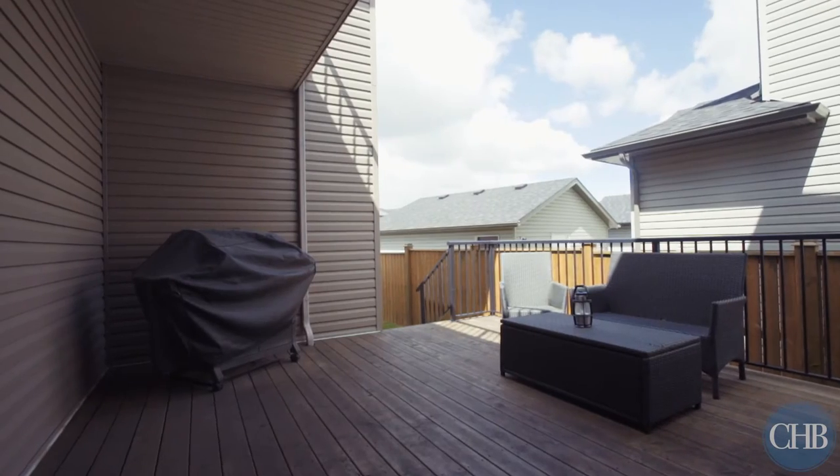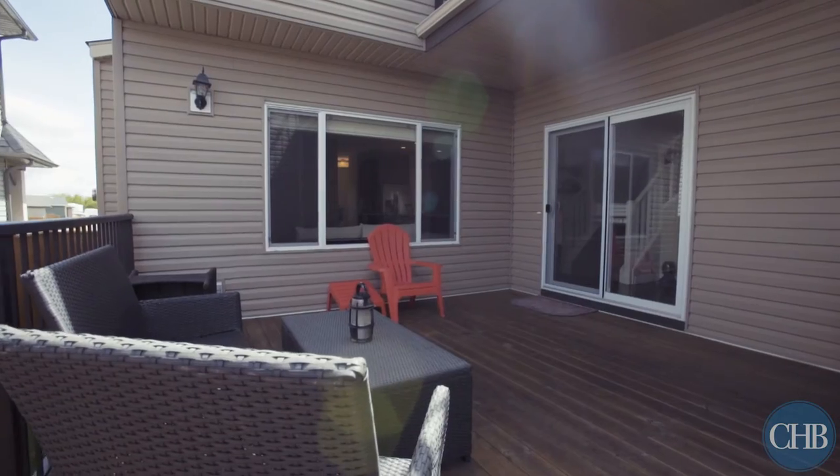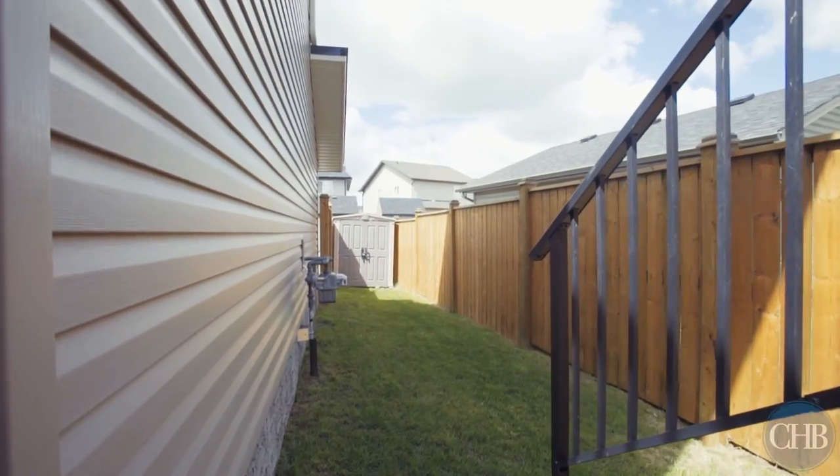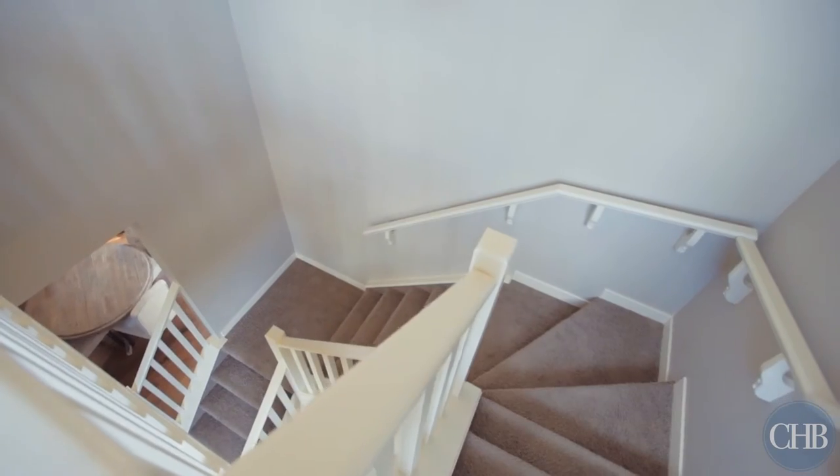Barbecue with your loved ones and enjoy the summer sunshine in the charming backyard, complete with an expansive well-placed deck and backyard shed for more storage.